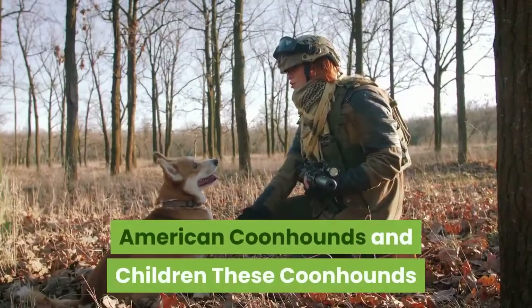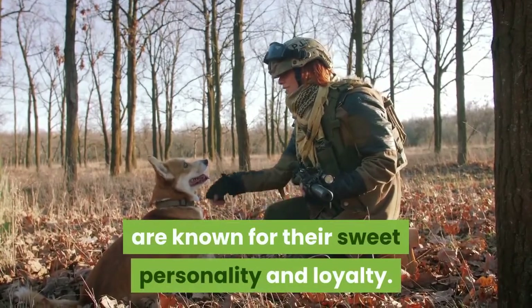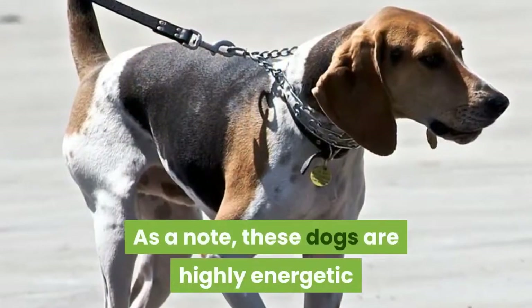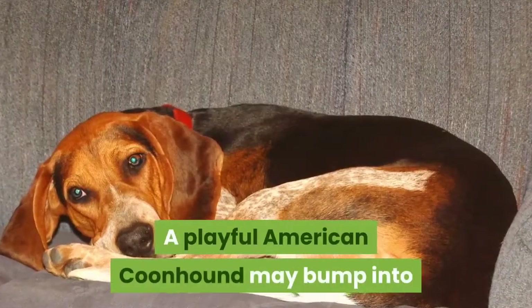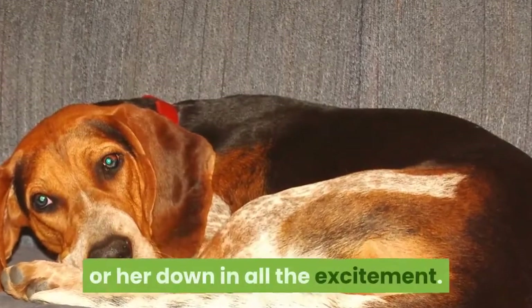American Coonhounds and Children: These coonhounds are known for their sweet personality and loyalty and are good with children of all ages. These dogs are highly energetic, so it's necessary to monitor their interactions with very small children. A playful American Coonhound may bump into a small child, accidentally knocking him or her down in all the excitement.